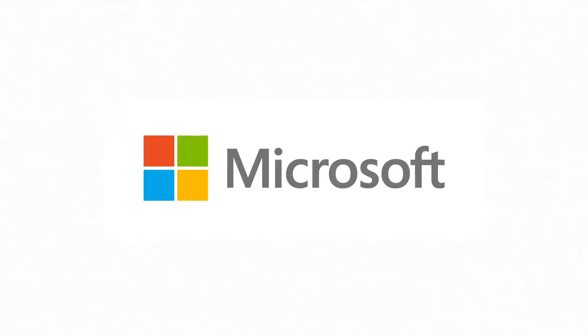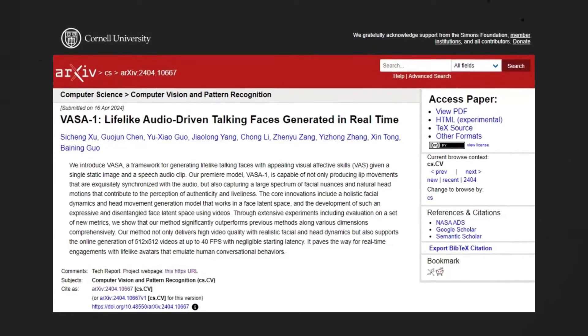AI images moving around, making weird expressions and talking, isn't really a new thing. But Microsoft just released a research paper that made a huge breakthrough in this area.